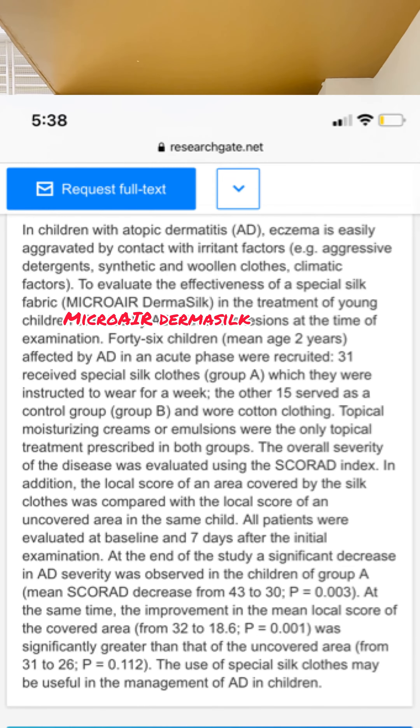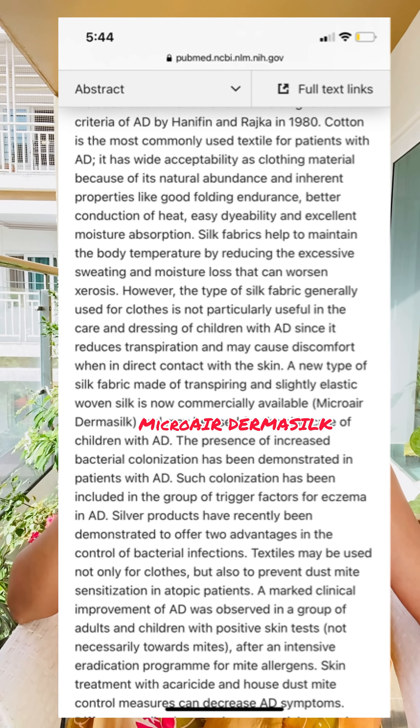So in these conditions, a new fabric was invented — it is called micro air derma silk. It has a little bit of stretch component to it and makes it superior to the regular silk that is available.